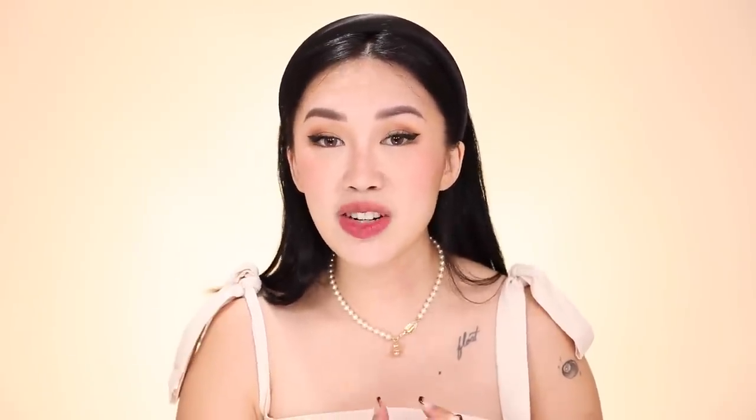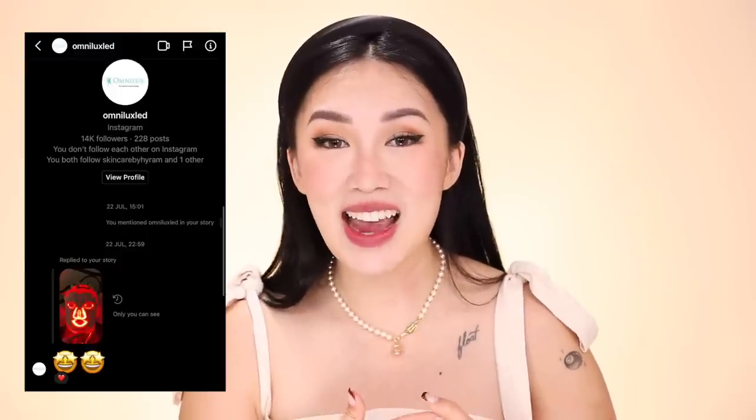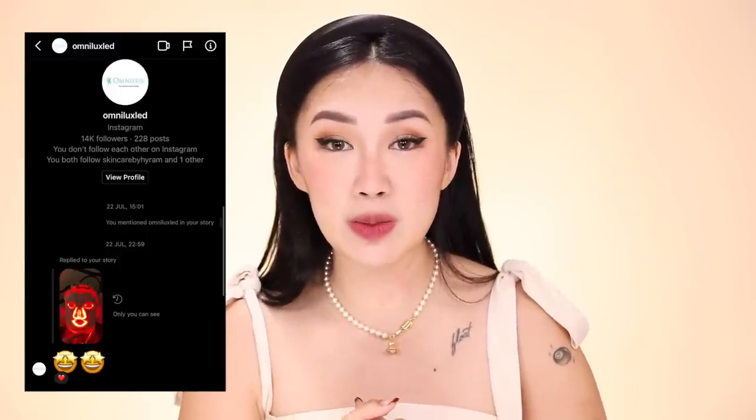I bought the Omnilux Contour face mask about four months ago and started using it on my social media because it's so interesting to look at. To my surprise, Omnilux actually saw my tags and reached out to sponsor my experience with you guys, which is so freaking cool. I was jumping up and down because I'd already spent money on the face contour mask, and they asked what else I wanted — I said I'd been wanting to try the neck one too.